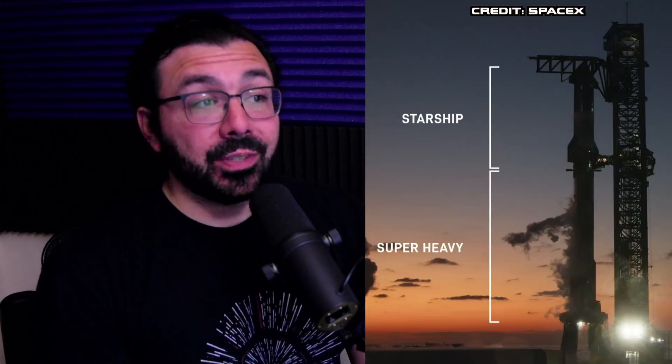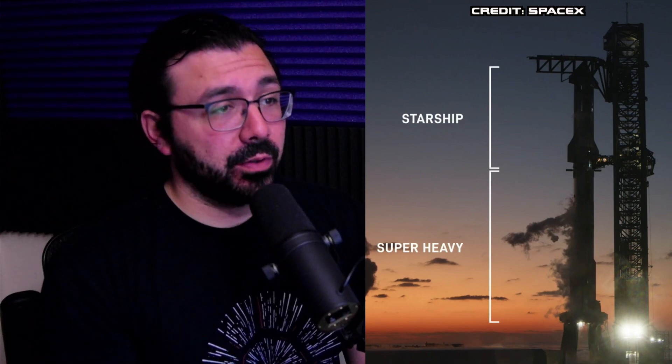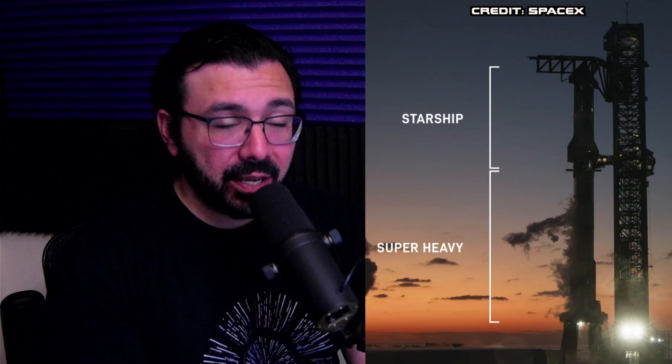For the first time ever, SpaceX managed to catch the massive super heavy booster midair on the pad using their giant launch pad called Mechazilla, using massive mechanical arms called the chopsticks. Starship and the super heavy booster were loaded with 4,500 metric tons, or 10 million pounds, of propellant. Starship fully stacked sits at 397 feet tall. The super heavy booster alone is 23 stories tall and returned to the pad at half the speed of sound before the boosters relit to slow it down for landing, with Mechazilla there to catch it.